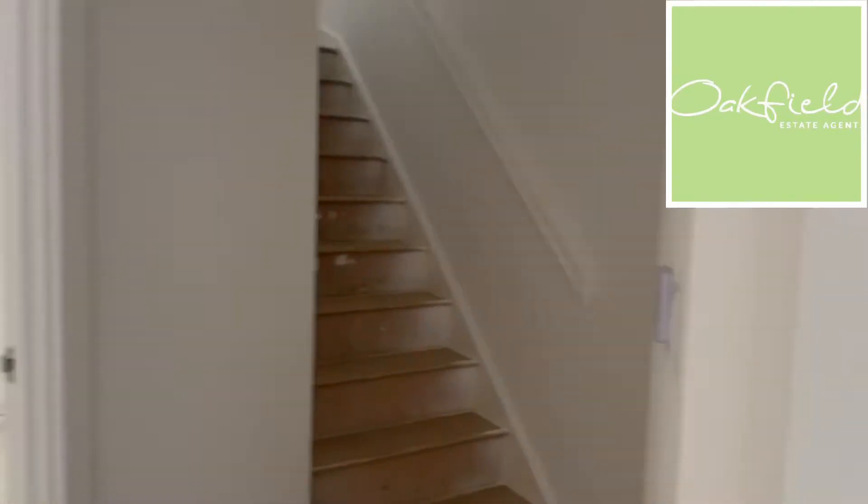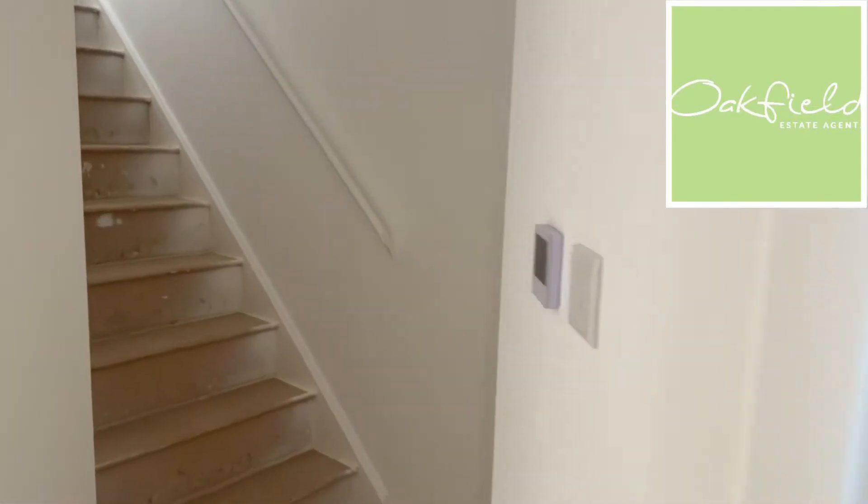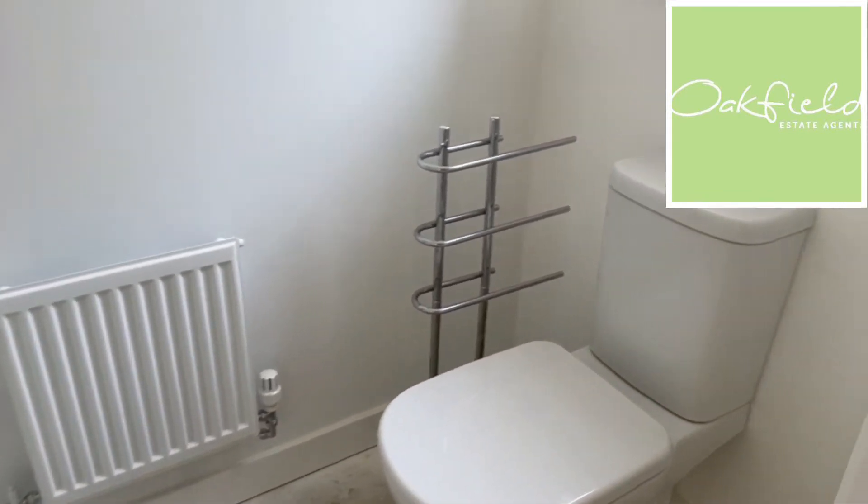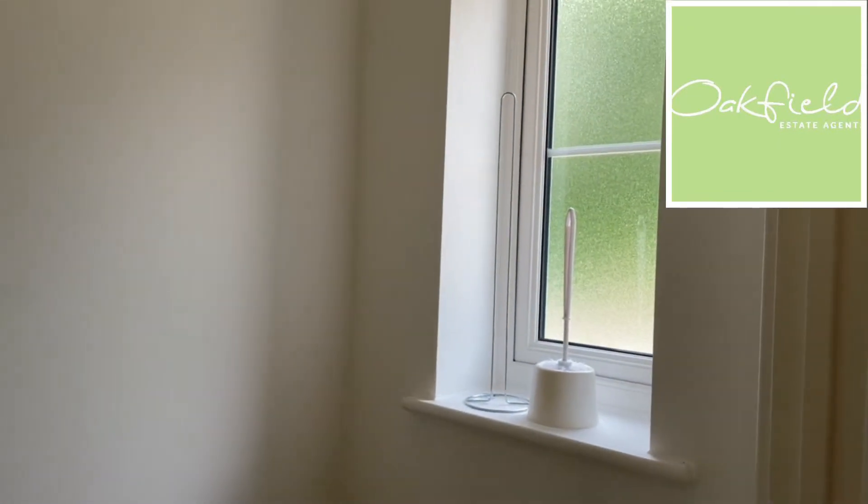Coming straight through the front door, straight to your right you have your downstairs WC. You've got a radiator in there as well as a window, and then your hand basin just in the corner there.